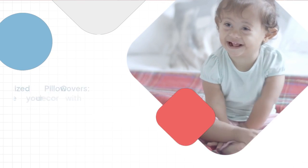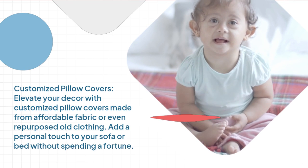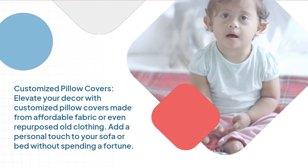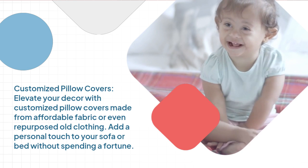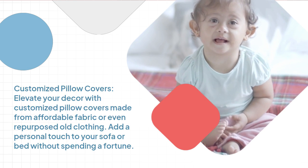Customized pillow covers. Elevate your decor with customized pillow covers made from affordable fabric or even repurposed old clothing. Add a personal touch to your sofa or bed without spending a fortune.